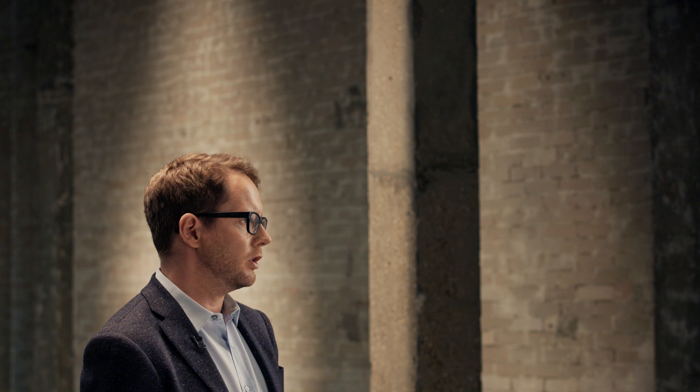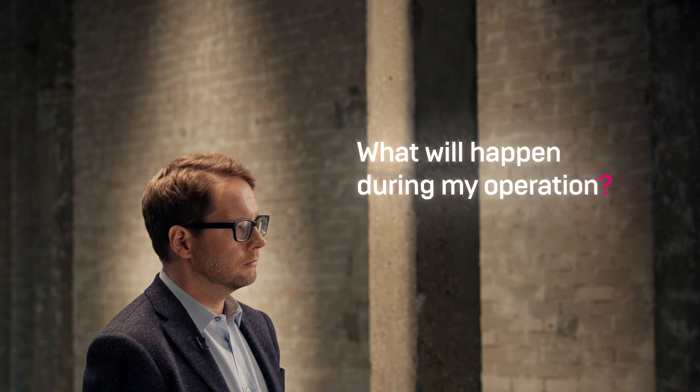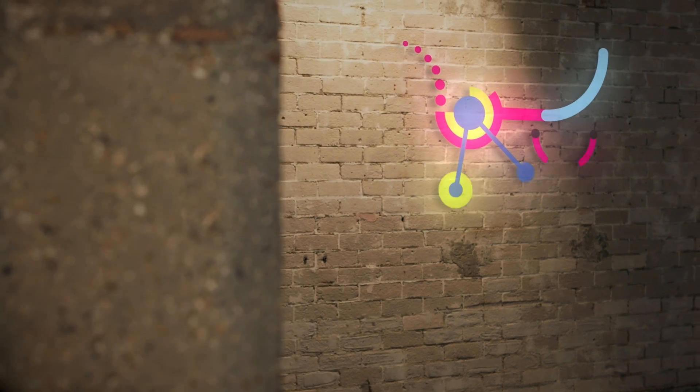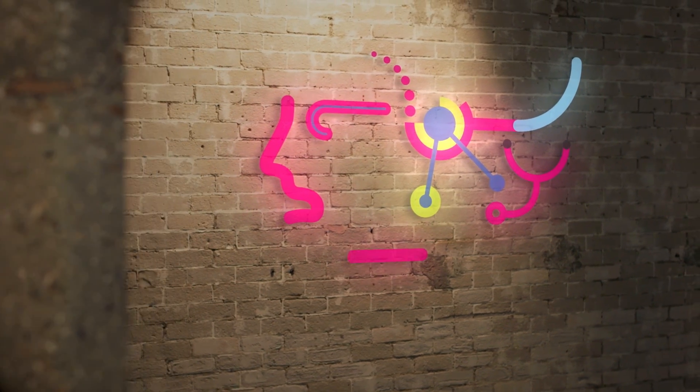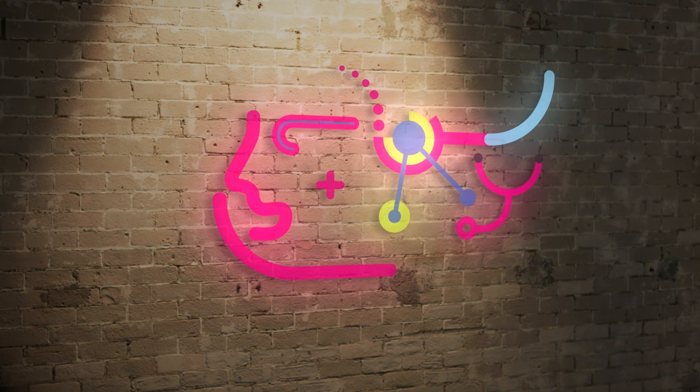At Alder Hey Children's Hospital in the UK, Watson is being trained to improve patient experience — initially by answering questions that can range from 'Where is the car park?' to 'What will happen during my operation?' Over time, insight from Watson will help clinicians at Alder Hey understand patient anxieties, to make a hospital stay for a child less daunting and perhaps feel a little more like home.